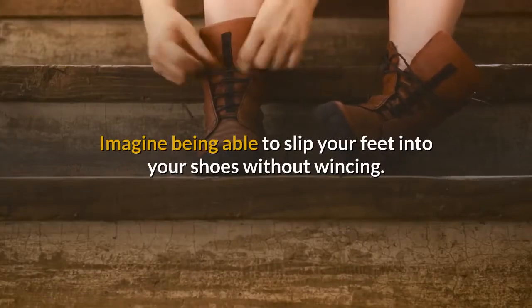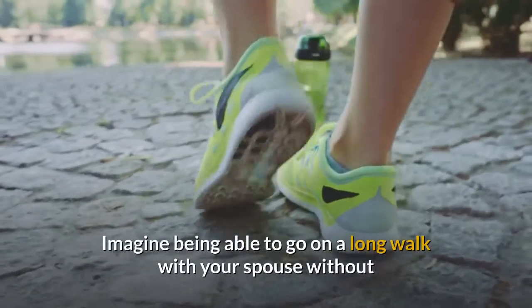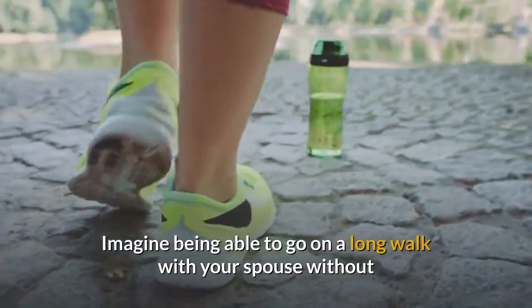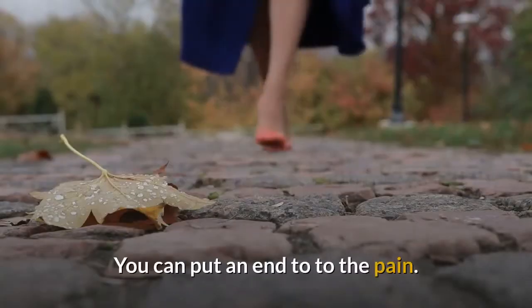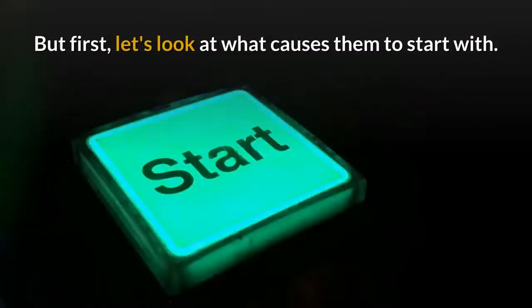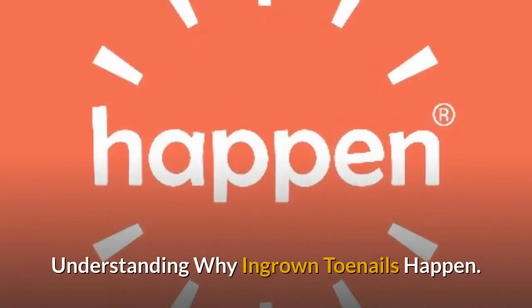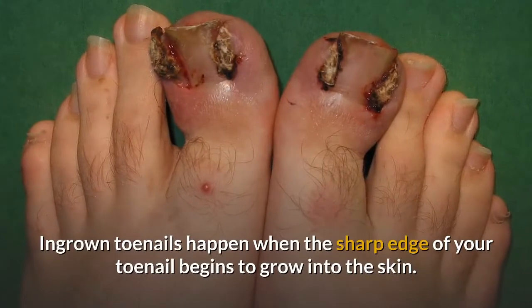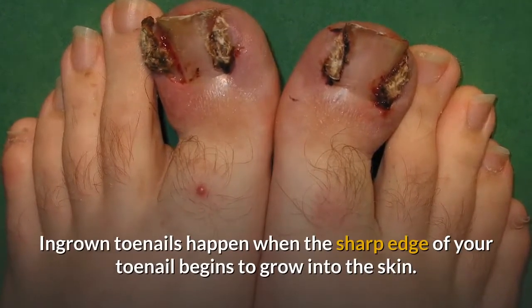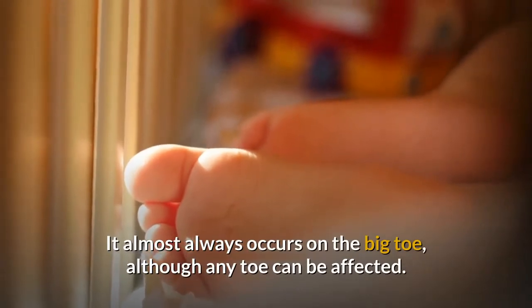Imagine being able to slip your feet into your shoes without wincing. Imagine being able to go on a long walk with your spouse without that throbbing ache in your toe when you're done. You can put an end to the pain. But first, let's look at what causes them to start with. Understanding why ingrown toenails happen: they occur when the sharp edge of your toenail begins to grow into the skin. It almost always occurs on the big toe, although any toe can be affected.